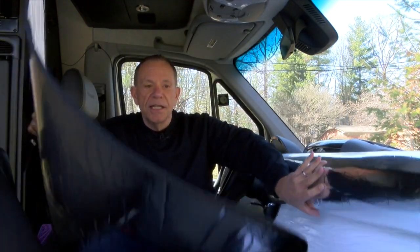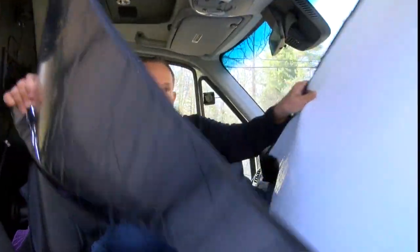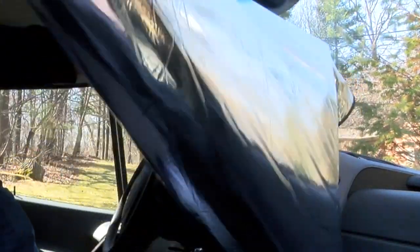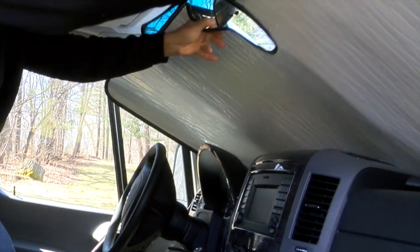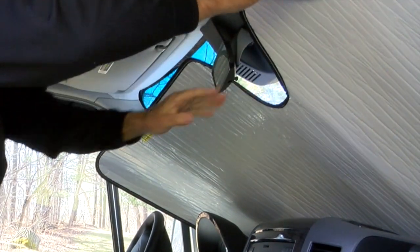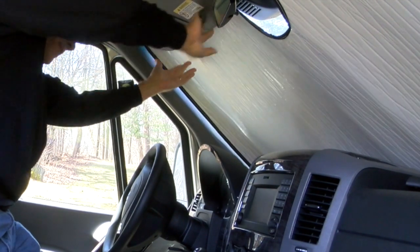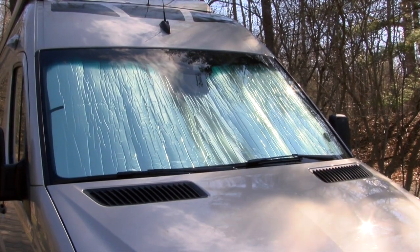This is custom made for our Sprinter — there are a number of different vehicles available. You can see it's cut out right there for the mirror. All you do is push it inside the window — it fits just fine around the mirror and right up to the end. Then you pull the visors down and the visor locks it in there. Isn't that a whole lot more efficient than those fabric curtains?